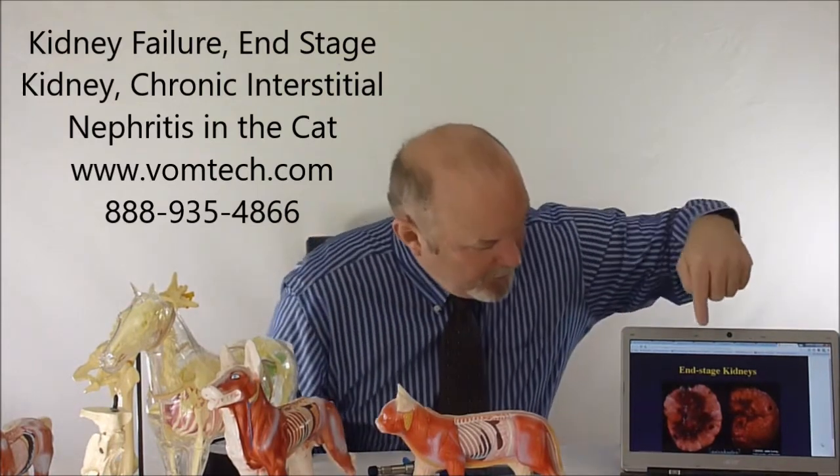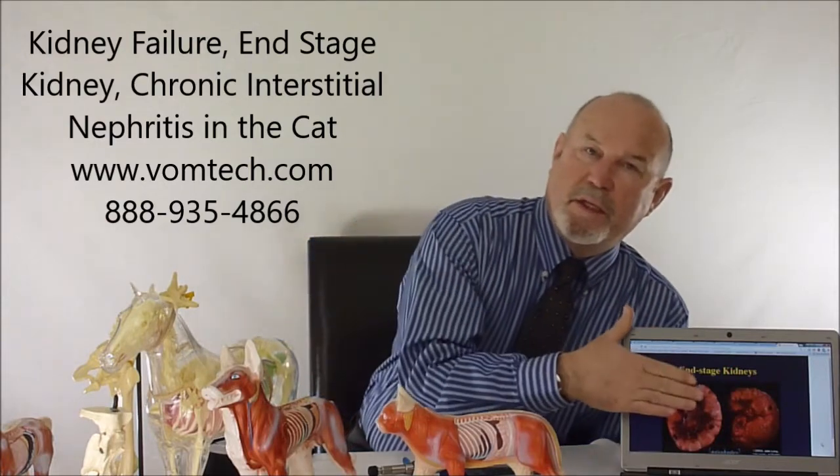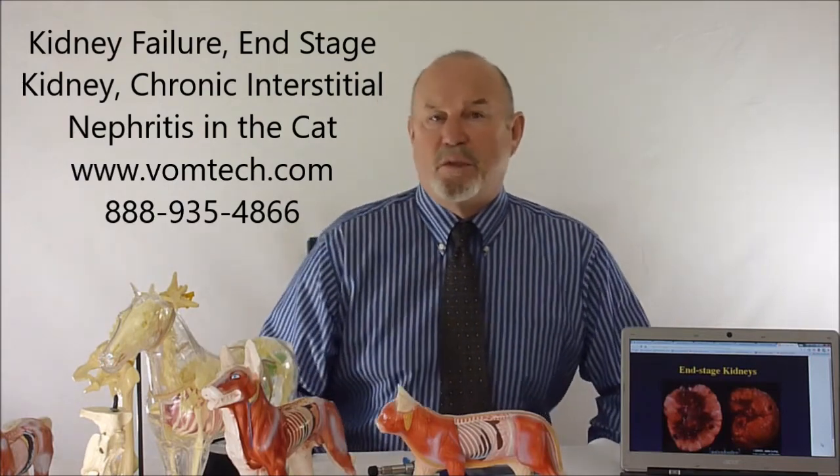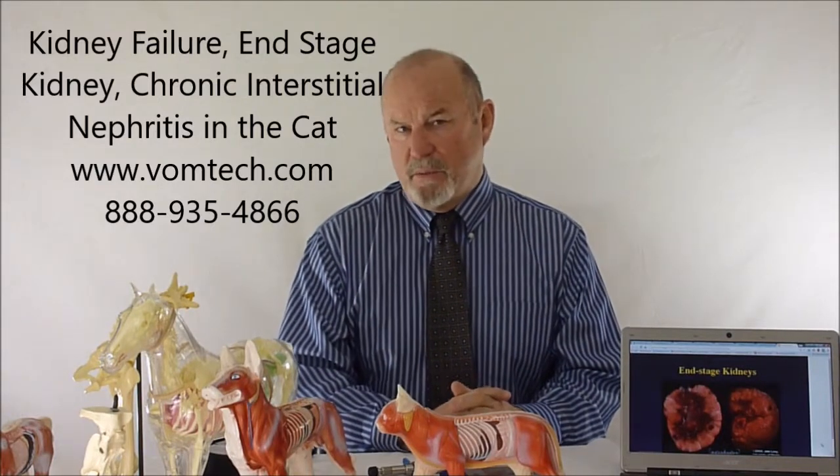Kidneys become fibrotic over a long period of time. Cats can end up with end-stage kidney disease at 12 years, and also at 21 years. The difference between the two — and you probably won't be surprised — is the amount of blood supply moving through the kidney.